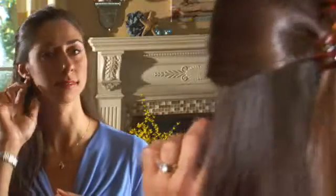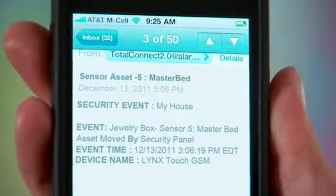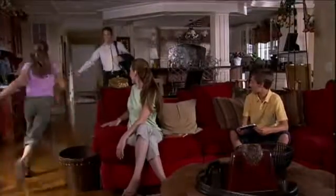You've worked hard to surround yourself with the luxuries you deserve. An asset protection sensor installed on your valuables notifies you if someone is breaking your trust, with a message sent as soon as a protected object is moved. Superior protection and proven reliability let our advanced sensor technology keep you informed about the important things in your life.